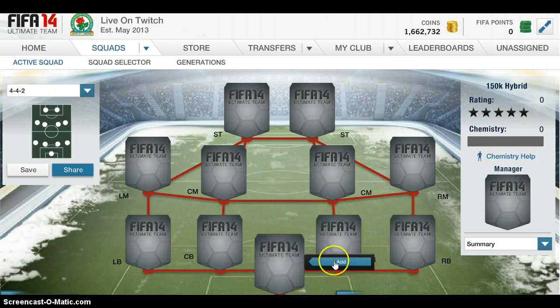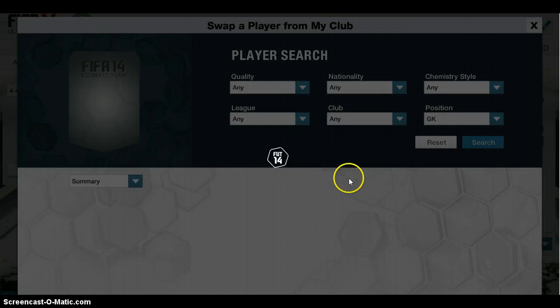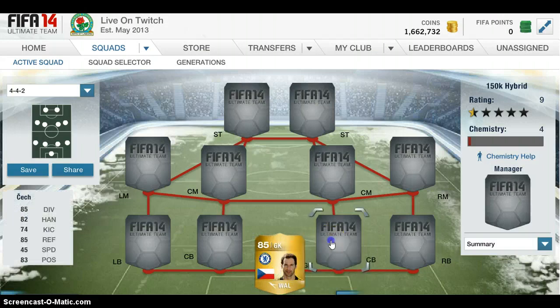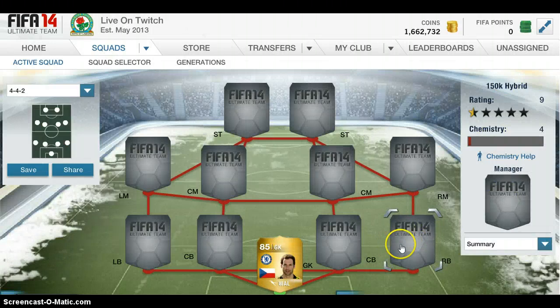So in the net, we have got Petrček, Chelsea's number one. The keeper is worth 7,800 coins. I think it's money well spent because he's a very good keeper. We start with 85 diving, 85 reflex and 82 handling. The only bad thing about him is his speed, but no keepers have speed basically.